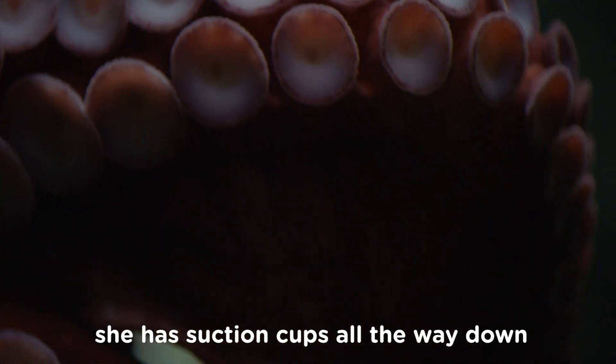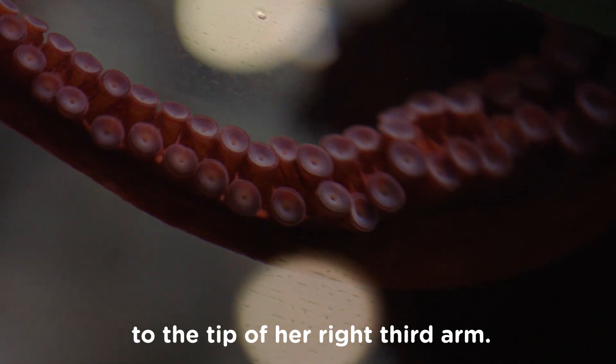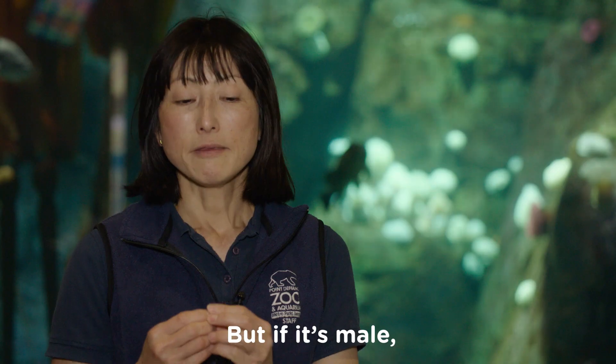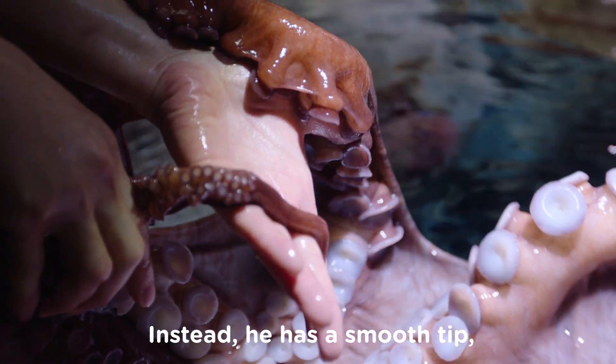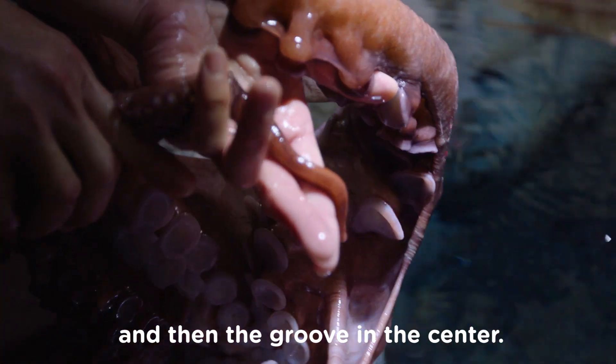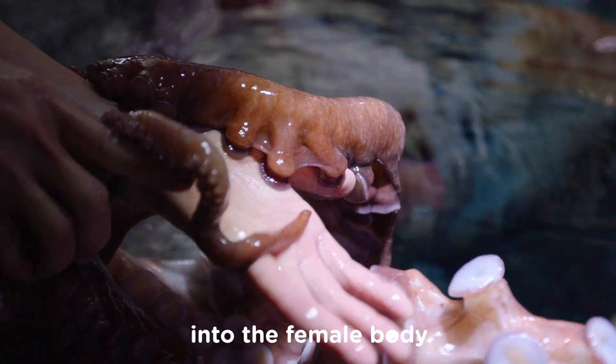If an octopus is a female, she has a suction cup all the way down to the tip of the right third arm. But if it's male, he does not have a suction cup at the tip. Instead, he has a smooth tip with a groove in the center. The male octopus uses that arm to send the sperm packet into the female's body.